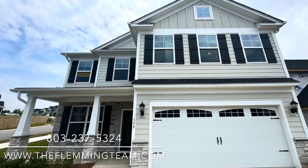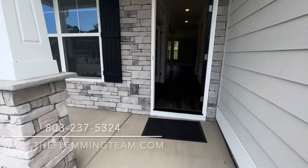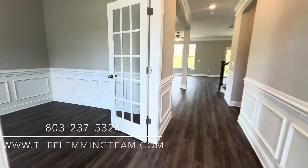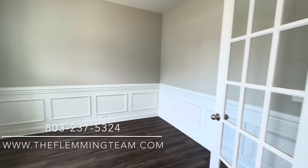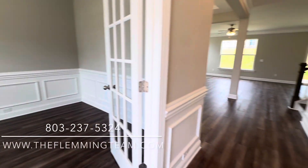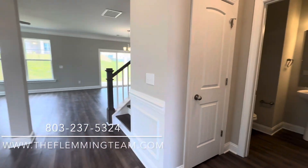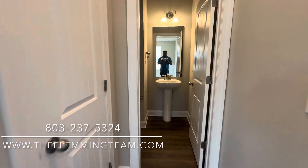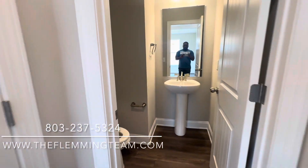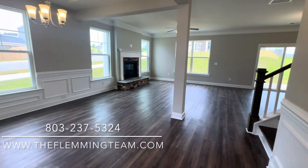Hey guys, welcome back and thanks for tuning in. It's Shana with the Fleming team and today we are taking a tour of the Drexel floor plan by Eastwood Homes.